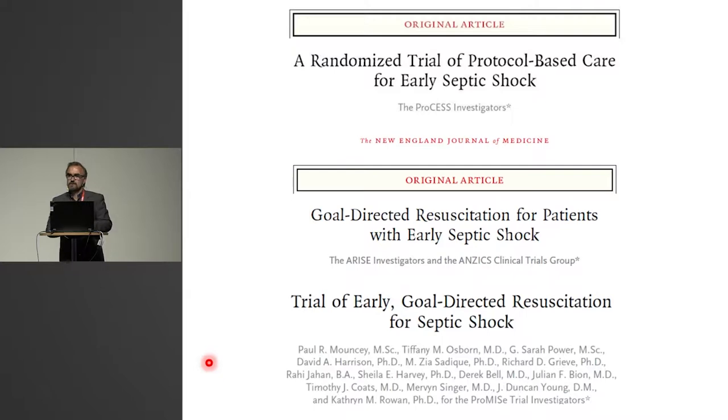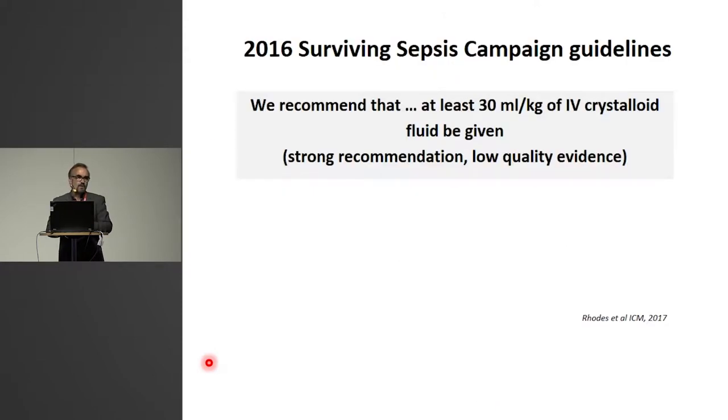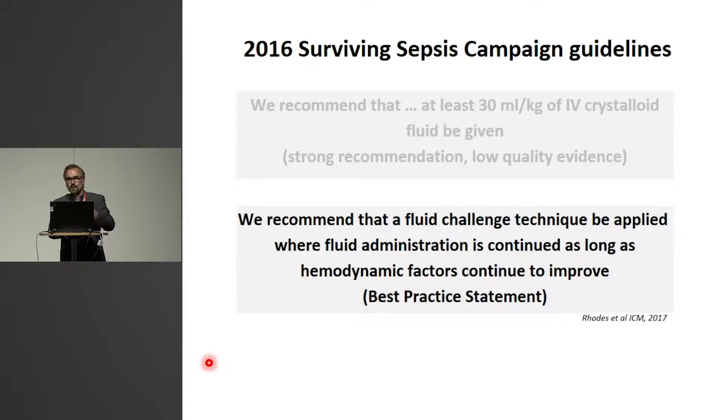As you know, three large trials challenged the original Rivers protocol. In all three trials, more fluid was given in the intervention group. Outcome was not affected by more fluid in these complex protocols. In spite of this, the Surviving Sepsis Campaign still recommends — I would say — a protocol that promotes a higher-volume initial fluid phase: give 30 ml per kilogram to everyone, no matter their physiology or circulatory state. Just give it, followed by continued fluid administration as long as the circulatory state improves.